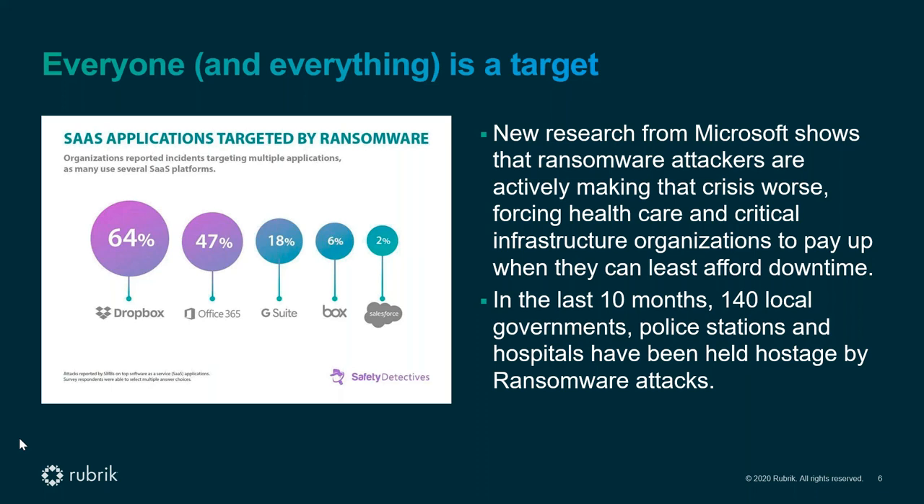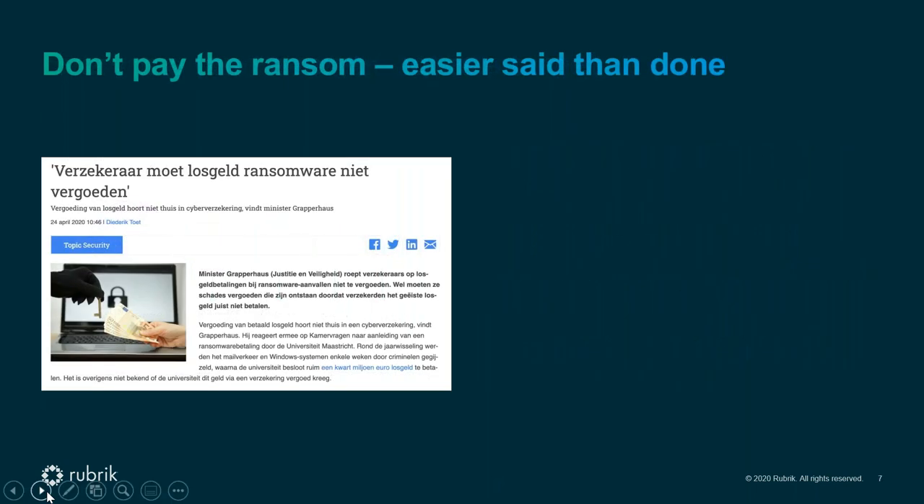It's also going beyond on-premises infrastructure. Ransomware is now spreading to SaaS applications. Even if you're running your collaboration services in Office 365, those services are being targeted as well.